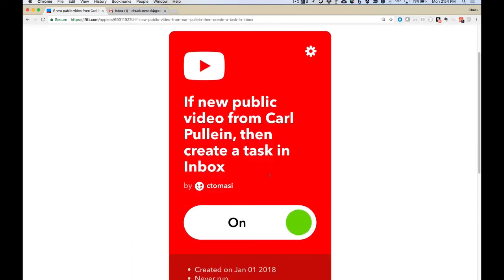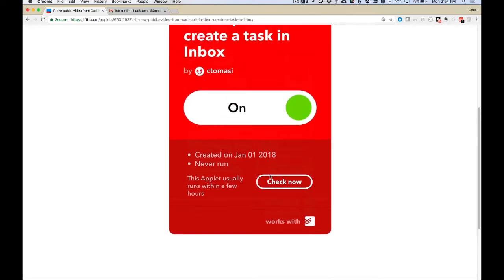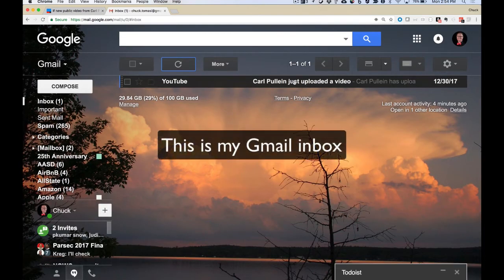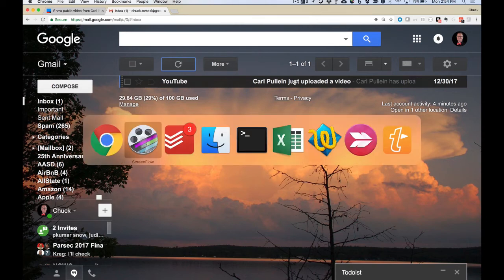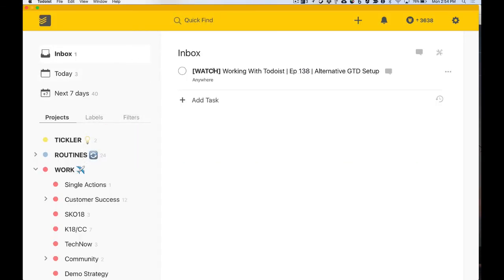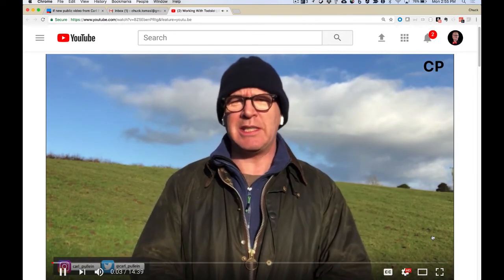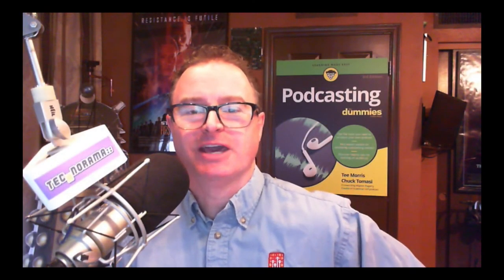I can click that and go in — very easy to configure IFTTT. As I'm looking through my inbox, there's a notification that YouTube sent because I subscribe to the channel, saying Carl posted a video. And in Todoist, in my inbox, there's 'watch this video' — the title will take me right to the video. I can bring it right up, skip the ads, and go right to the content. When Carl publishes a new video, all you have to do is go to Todoist, click the name of the video, and start watching. When you're done, tick off the task.